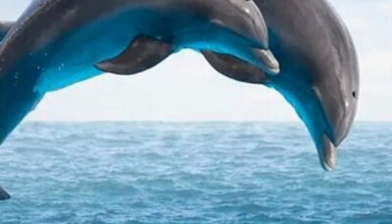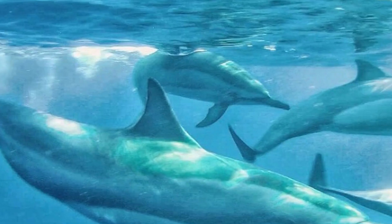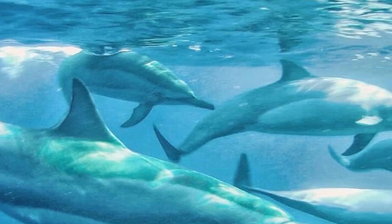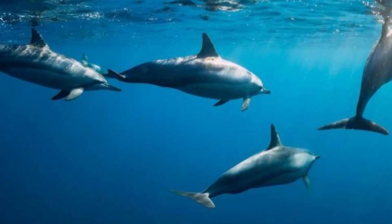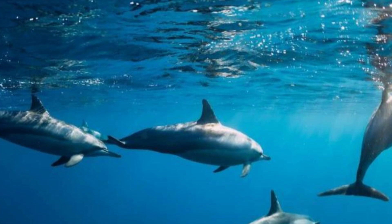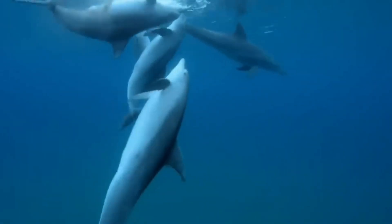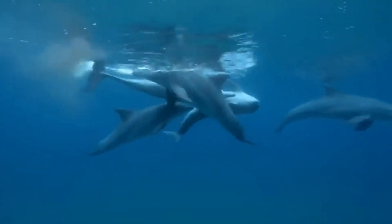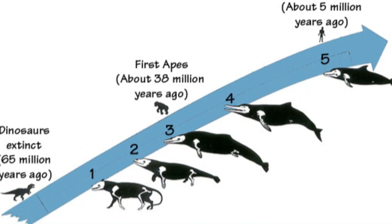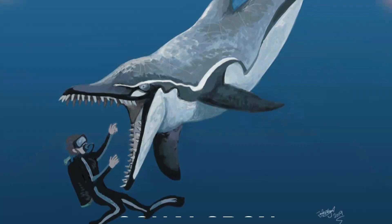Based on the shape and wear patterns of its teeth, Kentryodon probably ate fish and small sea animals. During the Miocene, this genus was very important to marine ecosystems — it was both a hunter and a prey species for bigger marine animals like sharks and larger cetaceans. Paleontologists study remains of the Kentryodon to learn more about how dolphins evolved, as the genus is very important for understanding the transition from ancient whale relatives to the more evolved forms seen in marine dolphins today.